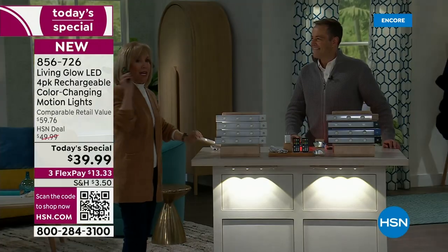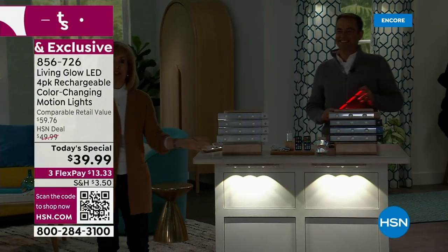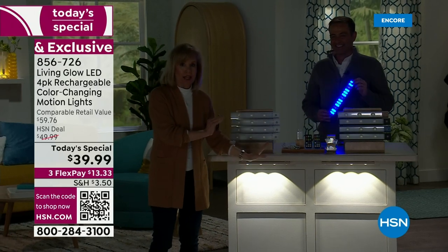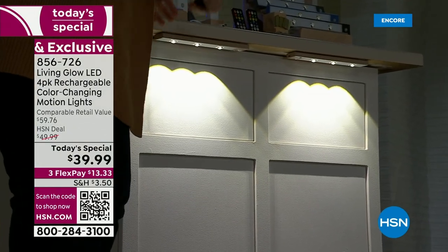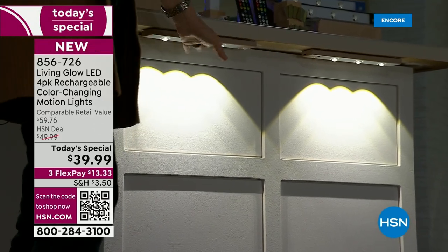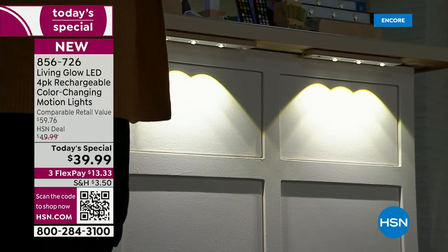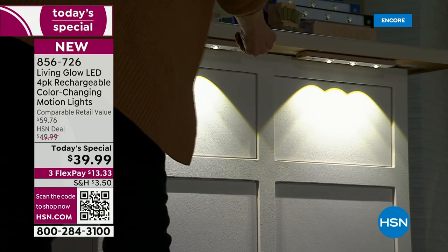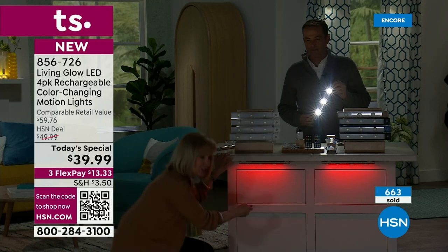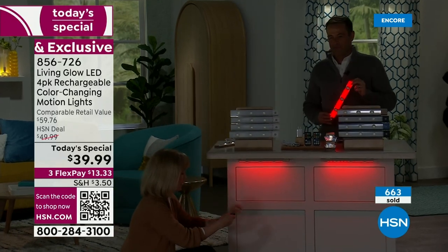We're going to take you on a tour and show you different areas around your house. Brand new with those domes, this is an elevated look — it highlights or spotlights, great if you're putting it under the counter, or maybe you have collectibles or china. This is the white, they're LEDs. Let me show you some of the colors — look how that light casts down.